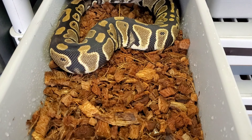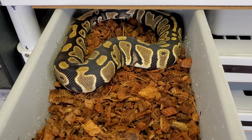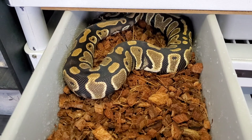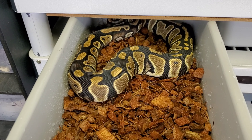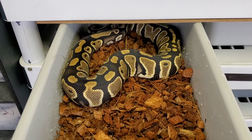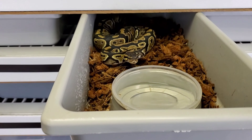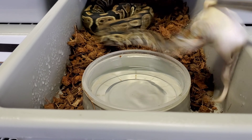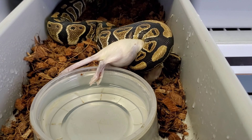Here's DD in a fresh new tub, looking clean. She'll probably get a new tub next month. You're always wary when you move snakes to new tubs because they can stop eating on you. She's an awesome eater, so I don't think she should have a problem.